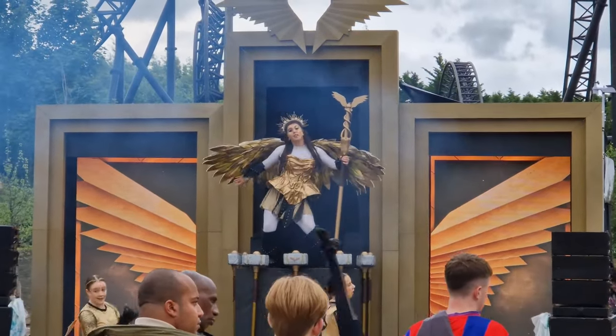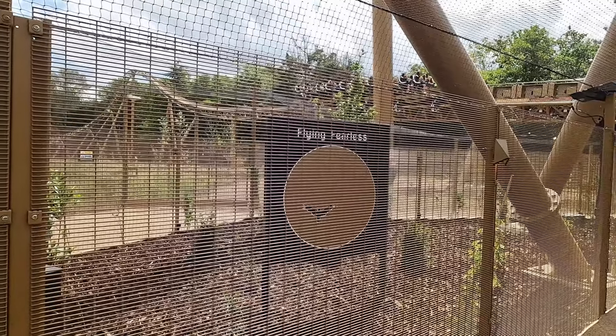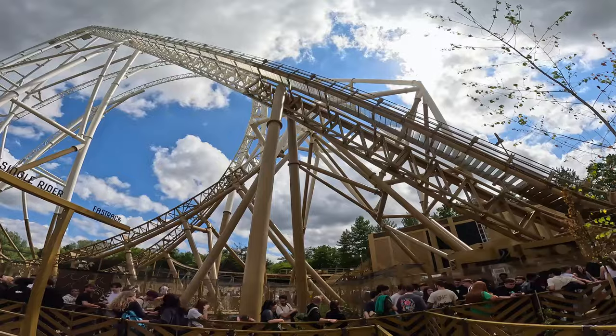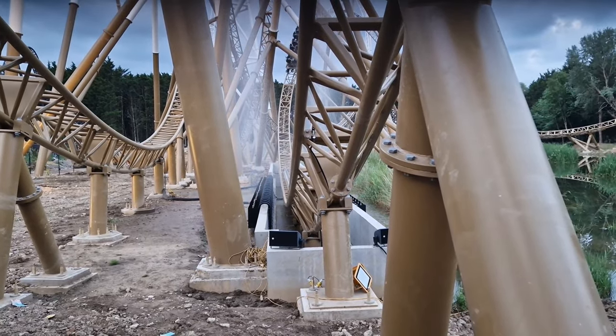The presentation of Hyperia is a mixed bag. The entrance portal of the Golden Wings is quite nice and there are a few stylistic touches around the queue line, but it is mostly a lot of gold fencing. Hidden behind that fencing is the splashdown element missing its viewing plaza, but more on that later.